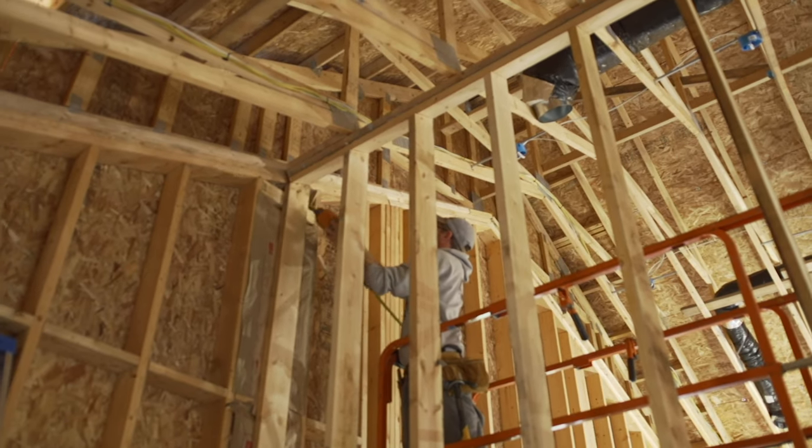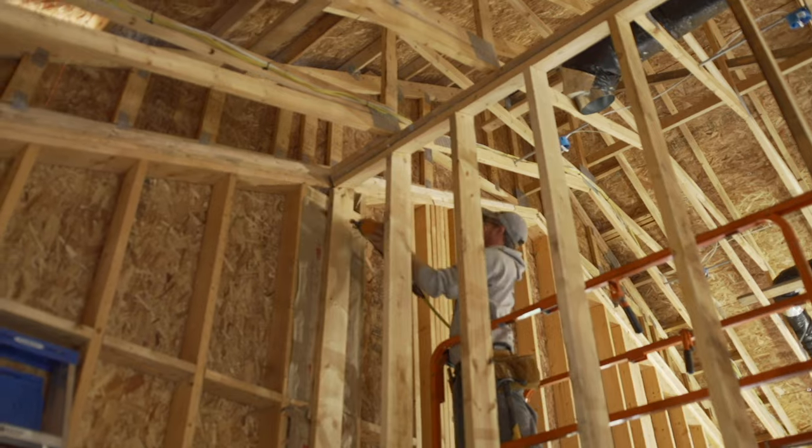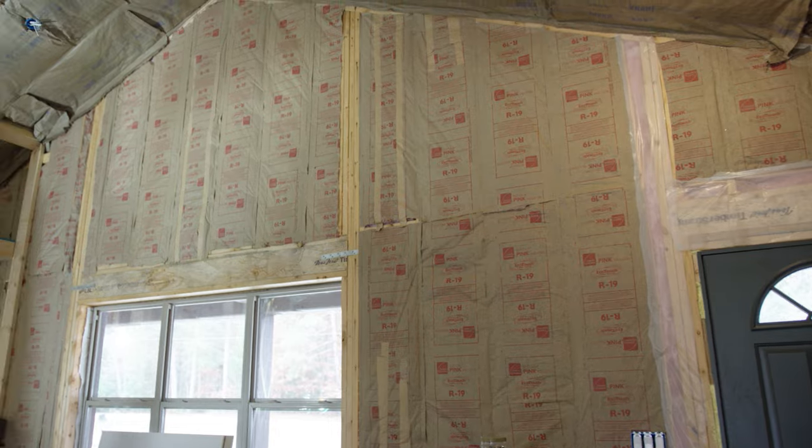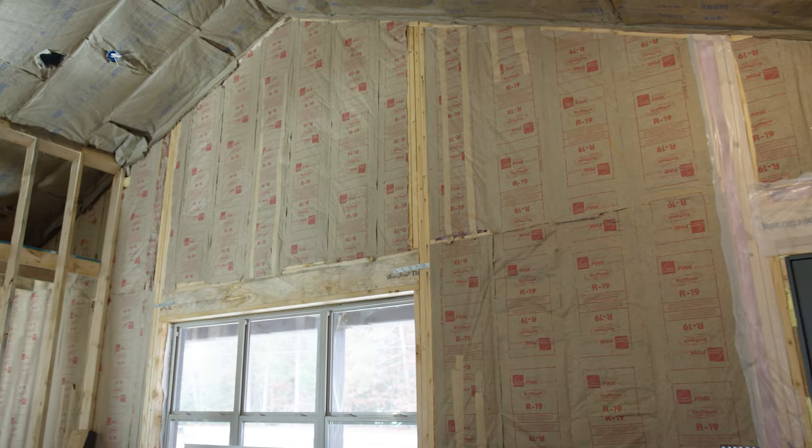Before the drywall goes up, Lucas finishes framing the interior walls. He also runs all the electrical. And finally, insulation is placed inside the exterior walls.